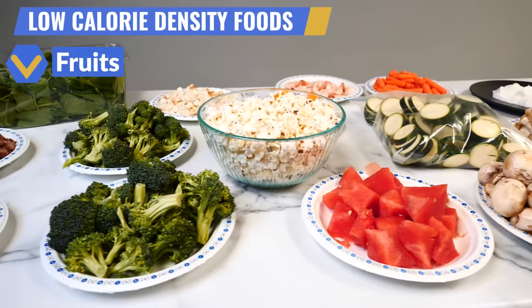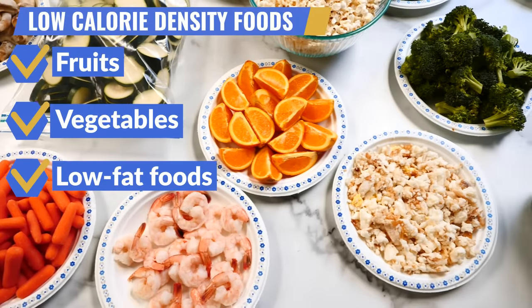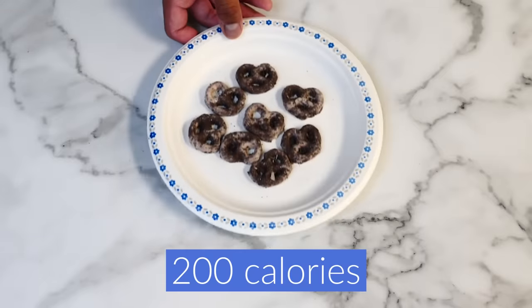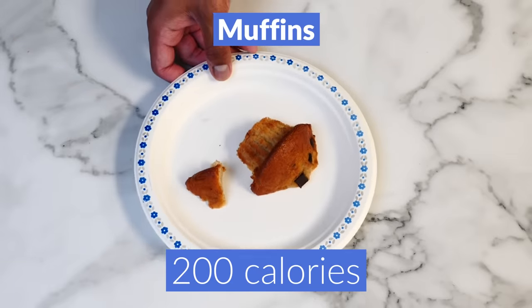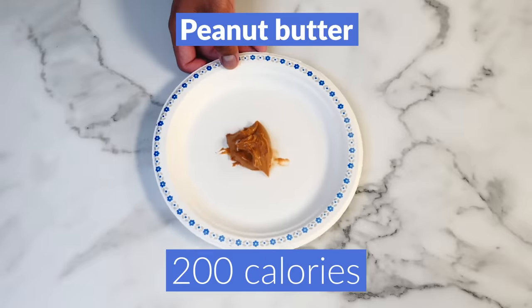Basically most fruits, vegetables, and low-fat foods classify as a low-calorie density food. Whereas here is what 200 calories of a higher calorie density food like granola looks like. And here's 200 calories worth of chocolate covered pretzels, trail mix, muffins, ice cream, cheese, pork chop, ground beef, and peanut butter.